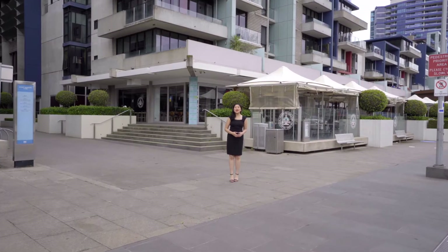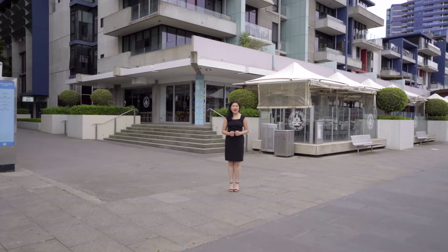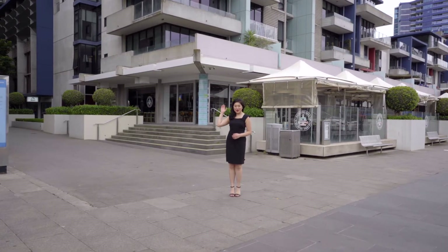Hi, it's Lynne Lum from Lucas Real Estate. Today I'm presenting to you a very special two-bed, two-bath, one-car in the Palladio.